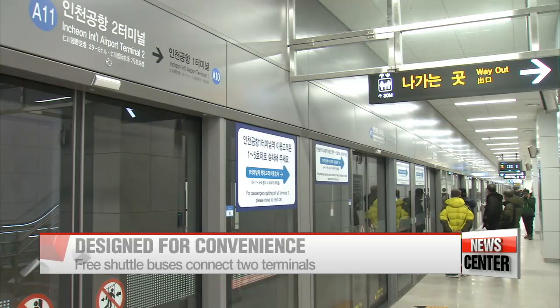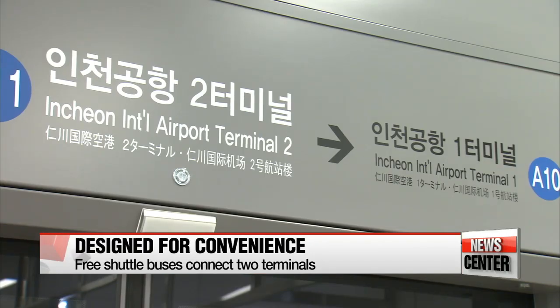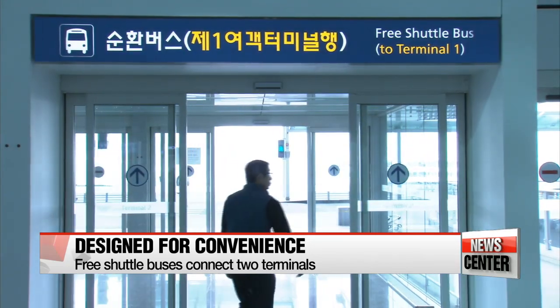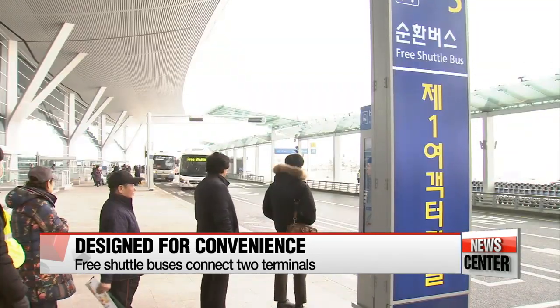Directions to the airport have also changed, which could confuse some airport users. But if passengers arrive at the wrong terminal, there are shuttle buses that connect the two terminals free of charge.